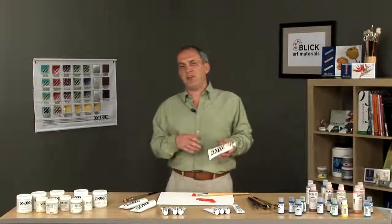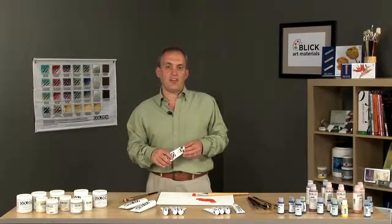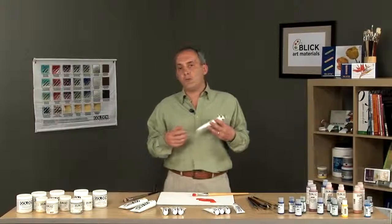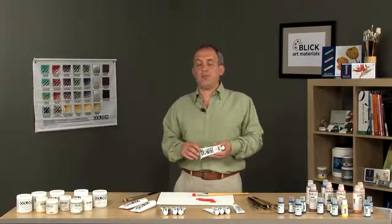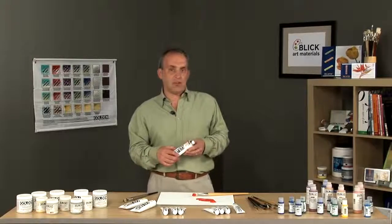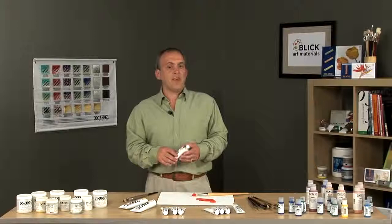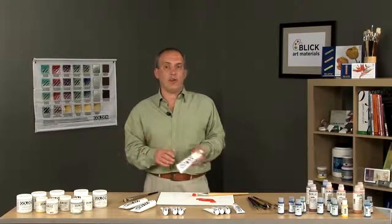Because every pigment has different characteristics, each color is formulated a little differently. Pigments that can tolerate a higher pigment load tend to dry with a more matte finish and are more opaque. More reactive pigments that don't tolerate as high a pigment load tend to dry glossy and are a bit more transparent. Because we add no matting agents, when the paint dries, the finish can vary from one color to another.